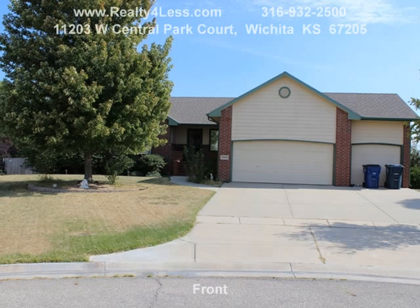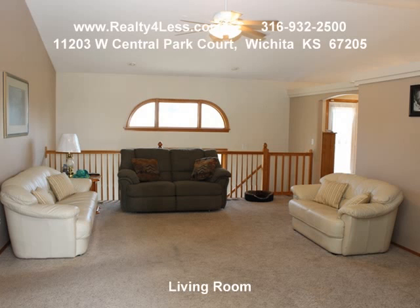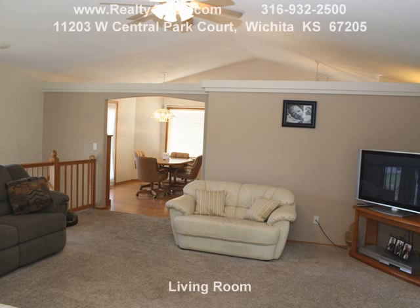11203 West Central Park Court, Wichita, Kansas 67205. Aberdeen 2nd Edition — tons of square footage for the money.